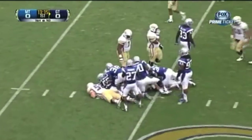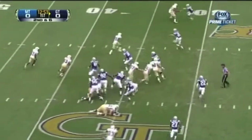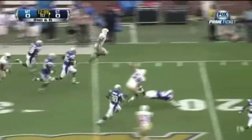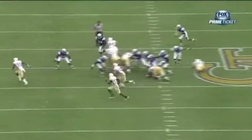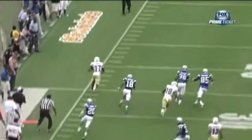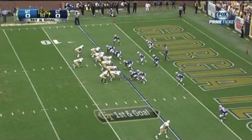Ball's given to the B-back, Zach Lasky. Washington on the pitch to Orwin Smith, who turns the corner — Smith inside the ten, down to the five-yard line. Look at this block out here on the outside, ends up getting three guys in one. Orwin Smith gets to the sideline and cuts it up. It's first and goal now for Georgia Tech.